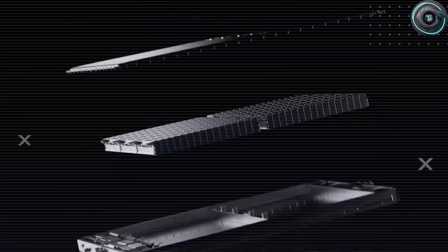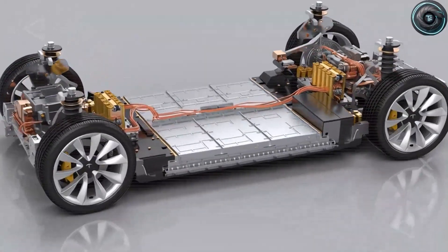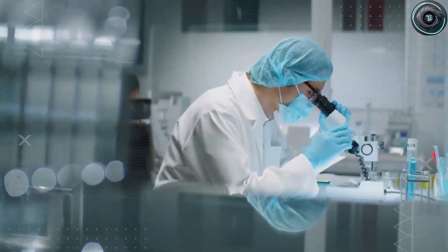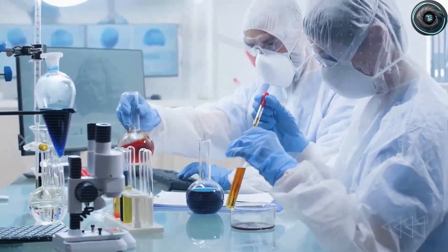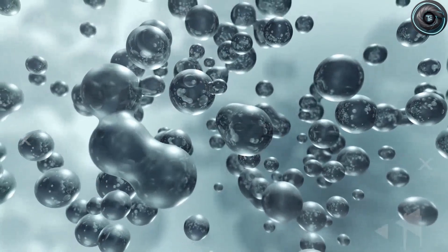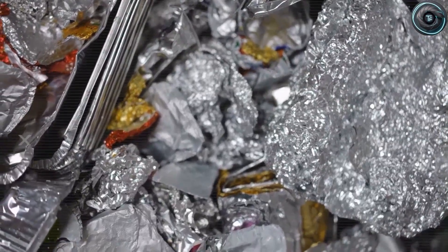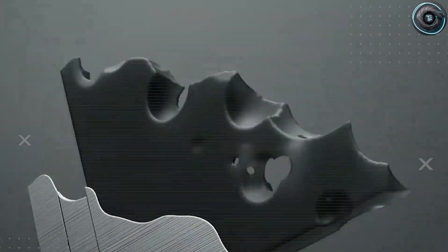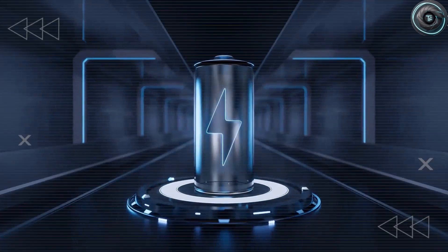The EV market is changing fast, but three big hurdles remain: price, range anxiety, and charging convenience. To break into the mass market, Tesla has to hit all three, and the aluminum-ion battery is the only realistic way to do it. Right now, a typical 60-kilowatt-hour lithium pack costs Tesla around $7,800 — roughly one-third of the entire car's cost. But an aluminum-ion pack of the same capacity could cost under $4,000, cutting battery expenses in half. That single change could lower the Model 2's starting price to around $11,000–$14,000 after incentives — a Tesla cheaper than a Toyota Corolla or Honda Civic. And because the aluminum-ion battery lasts longer, Tesla could even offer lifetime warranties or battery leasing models.